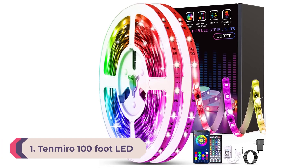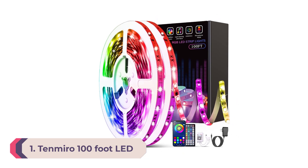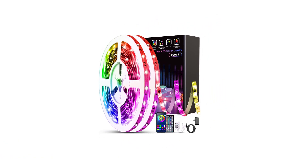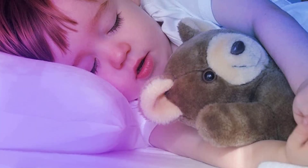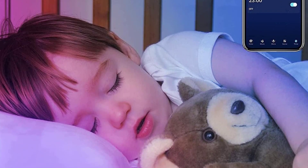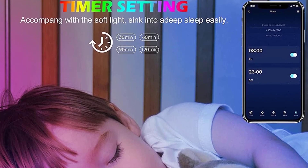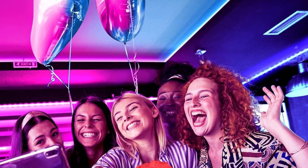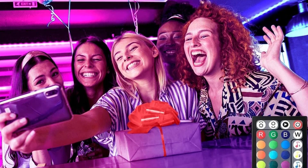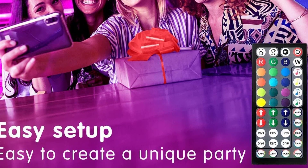Number 1: Tenmiro 100-foot LED Lights with Remote and App Control. This light strip has everything you need to create the perfect party atmosphere or a dazzling light display. It comes with two rolls that are each 50 feet long, so you can customize your space or decor. You can sync the lights to music, and they will pulse based on the volume and intensity of your music. The included remote allows you to change the color, adjust the brightness, and choose from 25 preset modes.